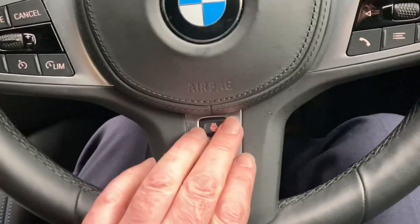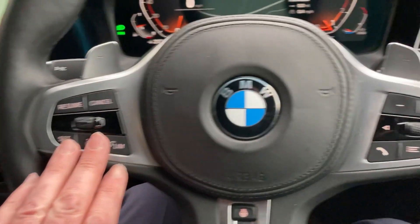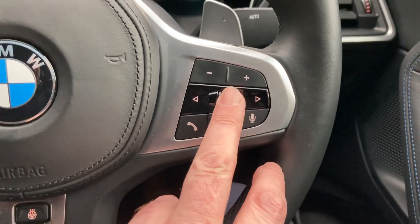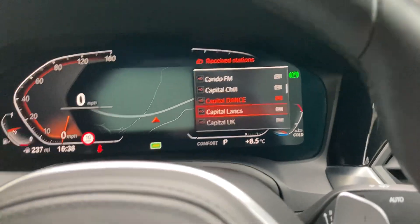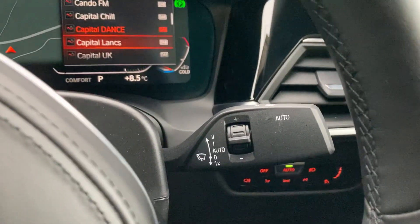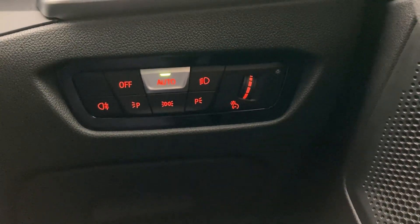The multifunction steering wheel is also heated. You've got cruise control and speed limit on this side, and on the other side voice activation — you can change the audio input, answer the phone, change radio station, and that comes up on the dashboard in front of you. Also on the steering wheel, we've got paddles to change gear manually. And you've got automatic wipers and automatic headlights as well.